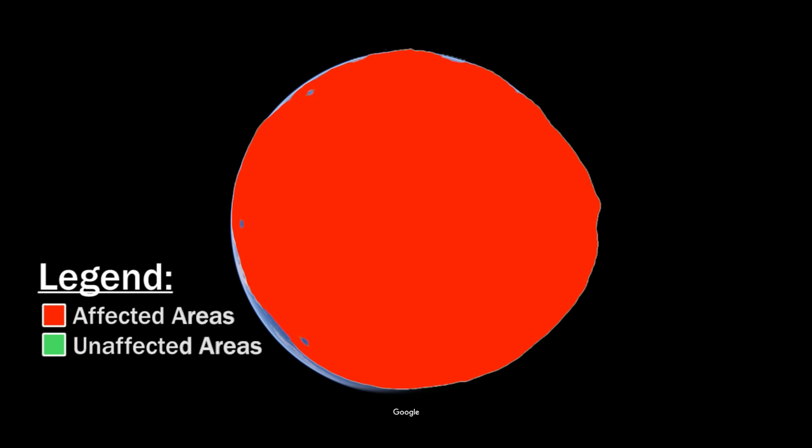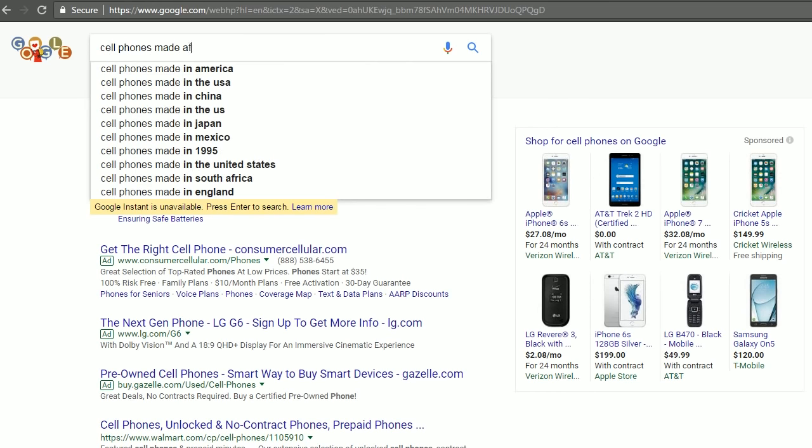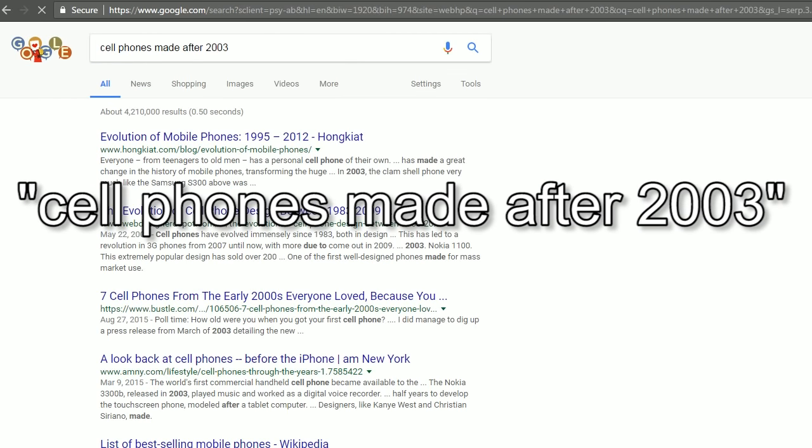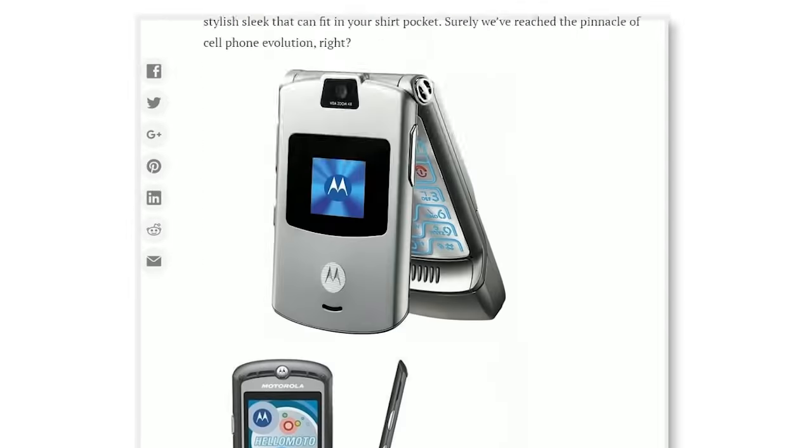Next, to see if your cell phone is vulnerable to the Central Intelligence Agency hacking tools, simply go to Google and search for cell phones made after 2003 and press Enter. If your cell phone shows up on this list, you may be vulnerable.